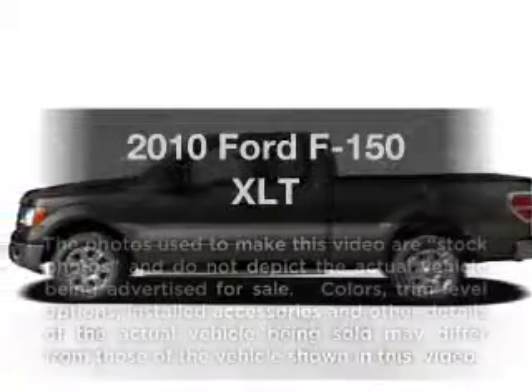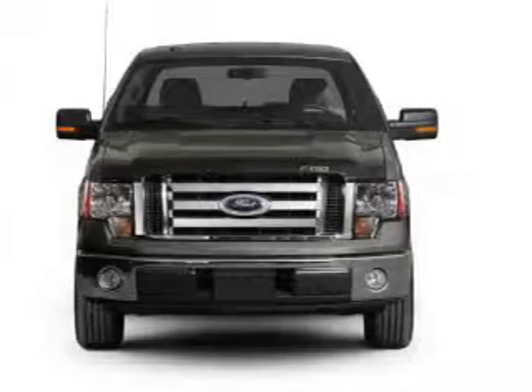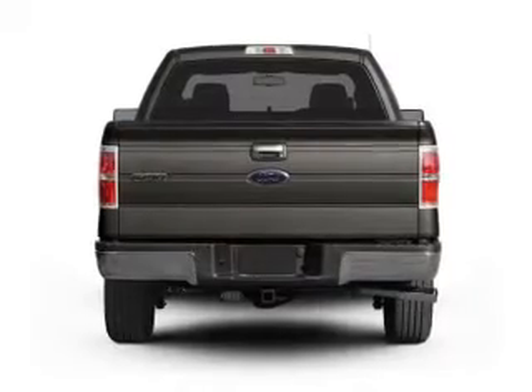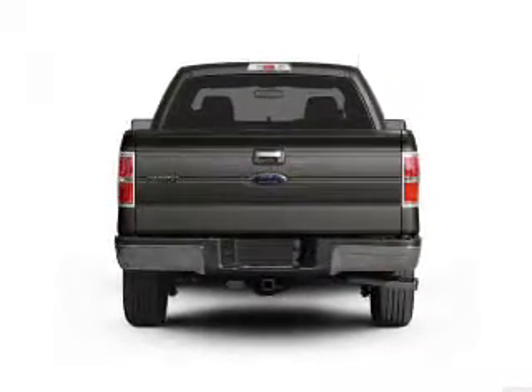Get noticed in this 2010 Ford F-150. Travel the roads in style and comfort in this great vehicle. With a powerful 8-cylinder engine that responds smoothly to its 6-speed automatic transmission, premium wheels give a more luxurious look.